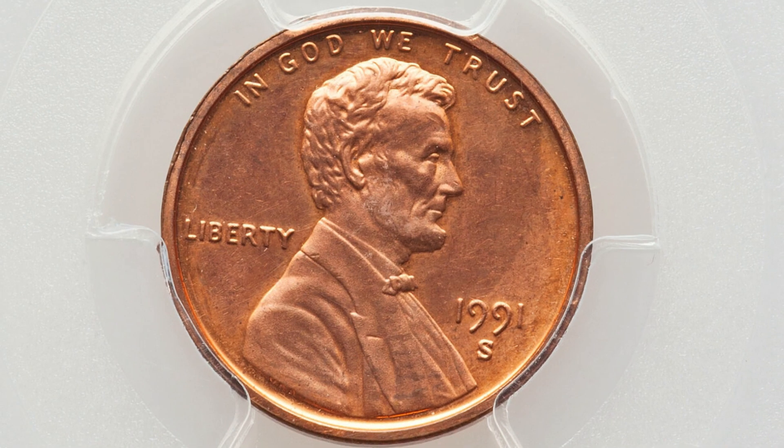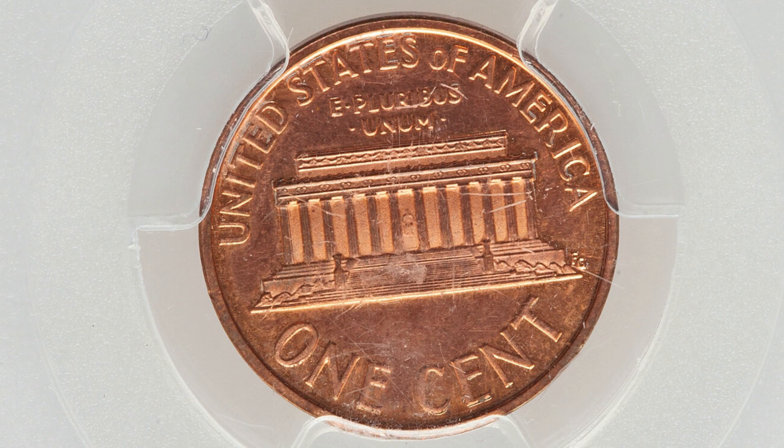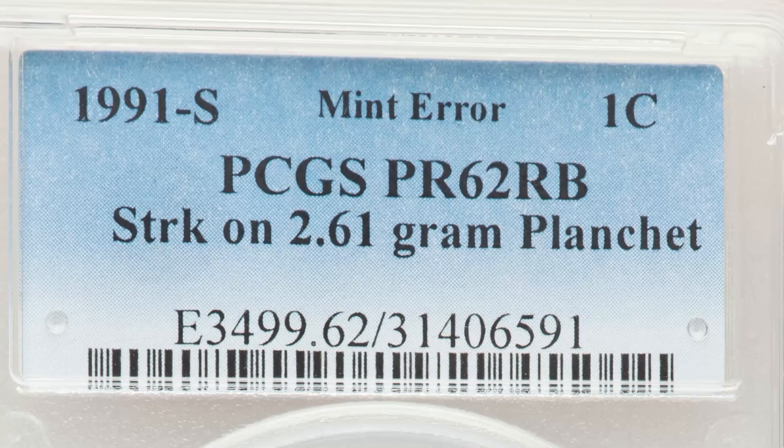Here's a 1991 S proof penny that was struck onto the wrong planchet — it was struck onto a planchet that weighs 2.6 grams. This coin ended up selling at auction for $240, graded by PCGS.